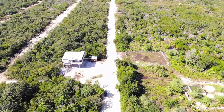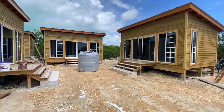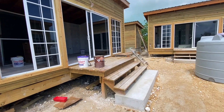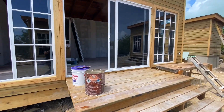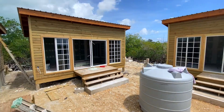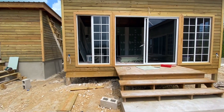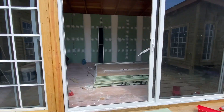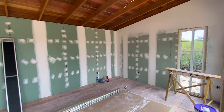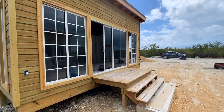I want to quickly show you this before we go to the lots. This is a commercial project one of our clients is doing on the main road — it's coming along amazing. These units are going to be for rent. We're a few hundred yards away from Secret Beach. They're commercial bays here for lease. If you want to have a business on the way to Secret Beach, this is a great little place to do so, with more development coming into the area.